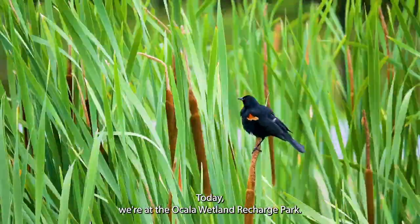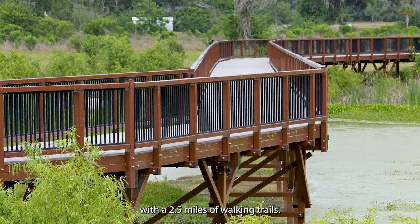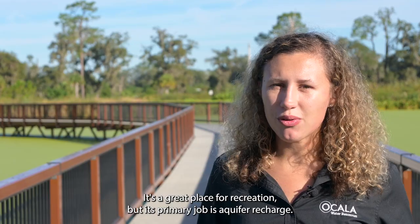Hi, my name is Gabby Sullivan. I'm the Water Conservation Coordinator for the City of Ocala. Today we're at the Ocala Wetland Recharge Park. This is a 60-acre constructed wetland with 2.5 miles of walking trails. It's a great place for recreation, but its primary job is aquifer recharge.